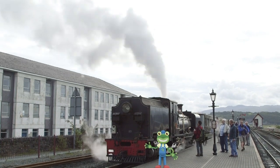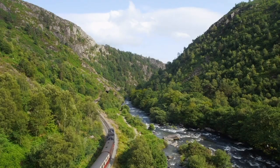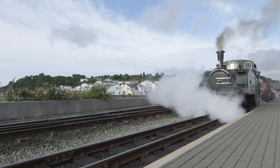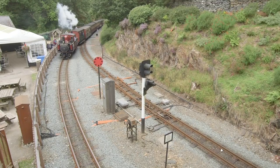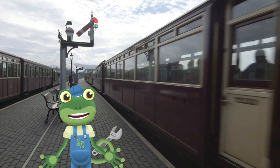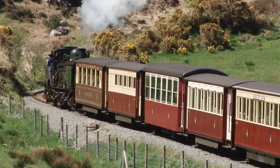I love steam trains, so today is my lucky day! I'm in North Wales to go on a ride through the Snowdonia Mountains and learn all about these amazing machines! This train is just leaving the station now — look at all that steam coming out! It's no wonder they're called steam trains! Many years ago, these trains were used to transport slate from up high in the mountains, but now they're just used to take lucky passengers on amazing train rides!